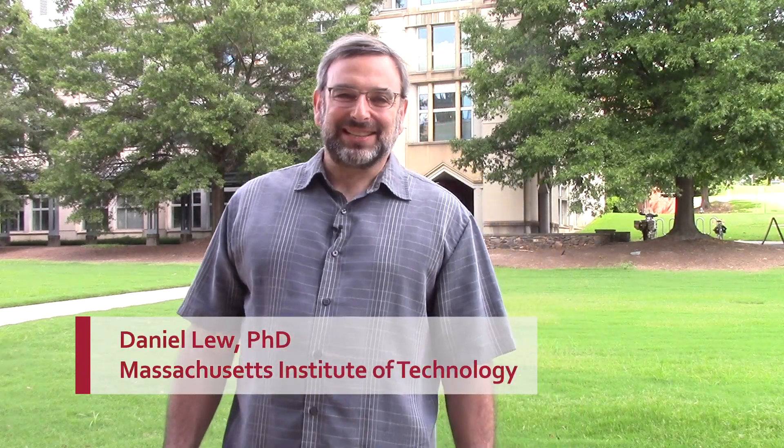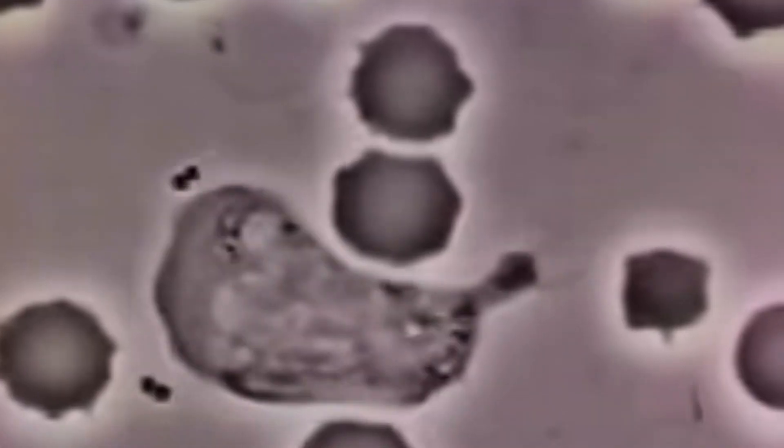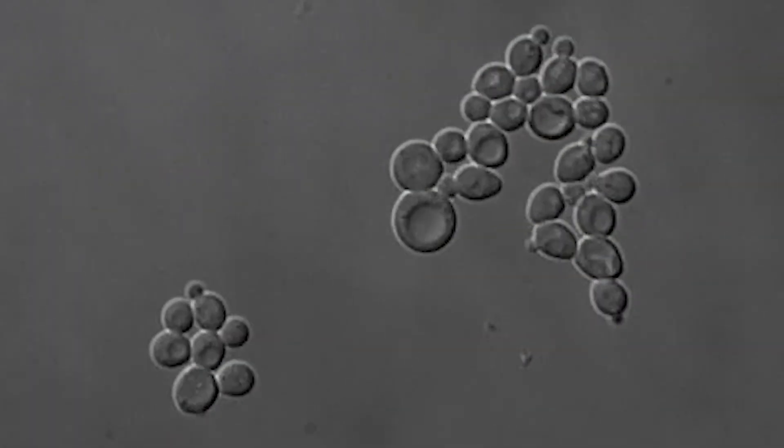In my lab, we're interested in fundamental cell biology questions like how does a cell know which direction to go in? Sperm find eggs, immune cells hunt down bacteria, and neuronal axons travel long distances to make connections with specific target cells. In my lab, we study how cells know which direction to go in using budding yeast as a model organism.